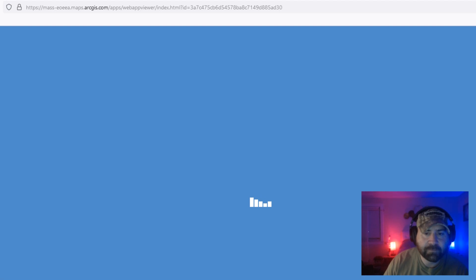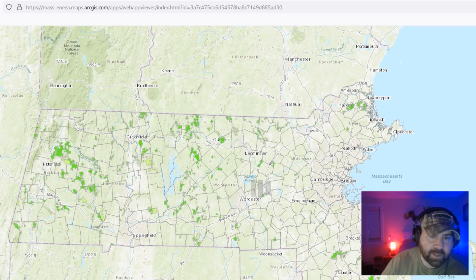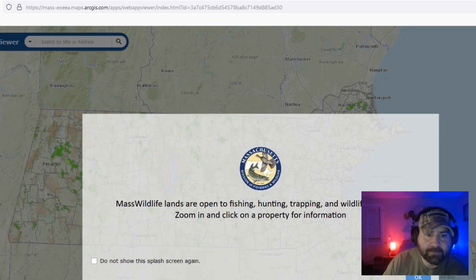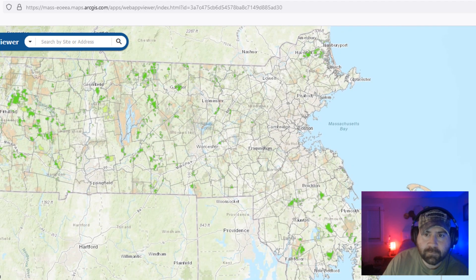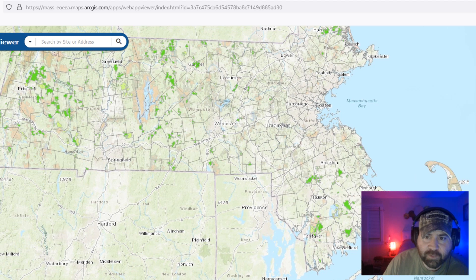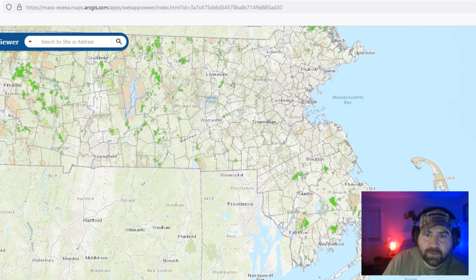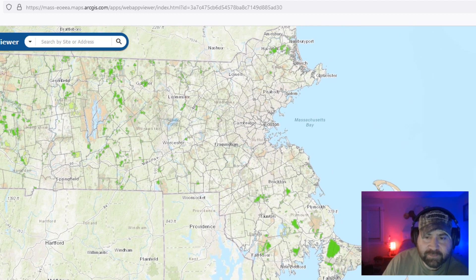When you open the Lands Viewer it opens up a map of Massachusetts. It says MassWildlife lands are open to fishing, hunting, trapping, and wildlife watching — zoom in and click on a property for information. You'll see green properties on the map; these are areas that the state has bought up over time.